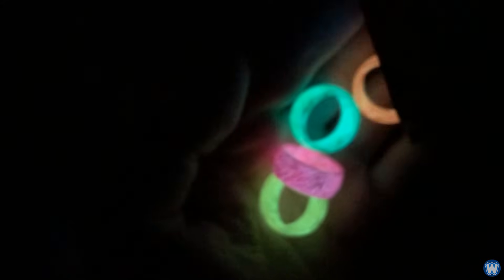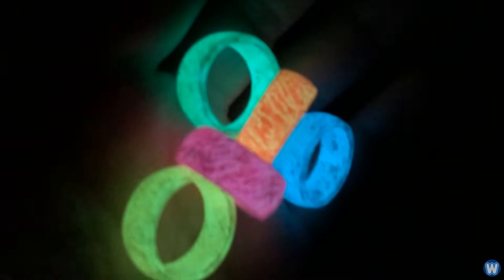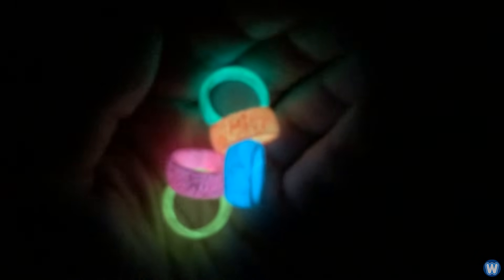But then there are companies who use this material in creative ways. One such company is called Secret Wood, who make a range of these glow-in-the-dark rings. I came across their rings on Instagram and thought they looked really amazing. I personally had not seen glow-in-the-dark rings before and thought it would make for an interesting story.